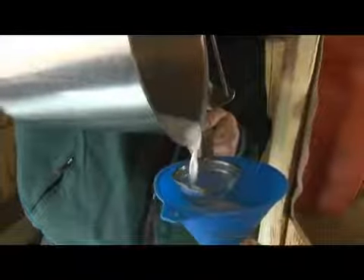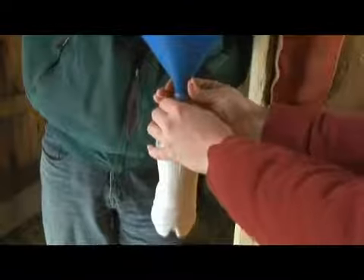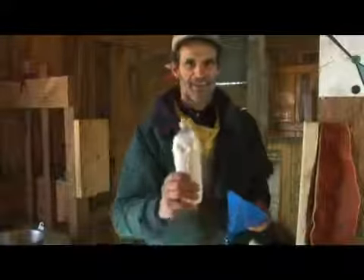Even Hippocrates supposedly raved about the health benefits of fresh goat milk. Perfect — and there you have it. Cheers.